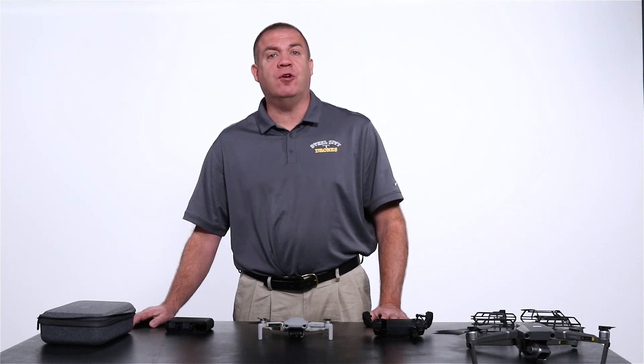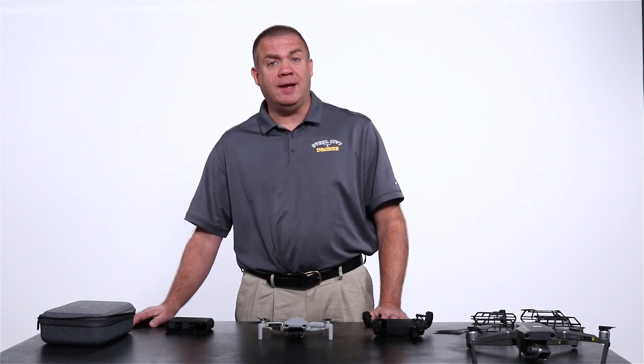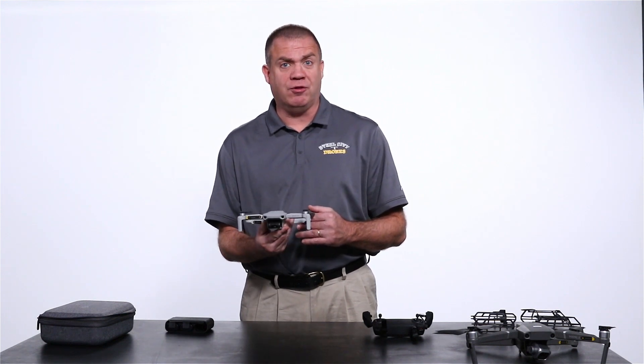Hi, this is Dave from Steel City Joints Flight Academy. Today we're going to talk about the new Mavic Mini in relationship to a pretty popular question I'm getting a lot these days: can a Mavic Mini be used for commercial applications?